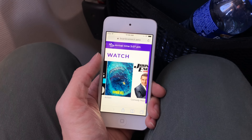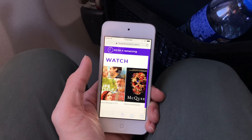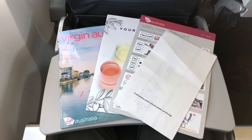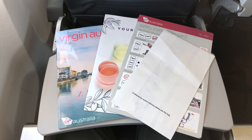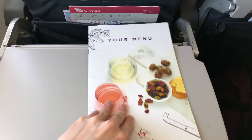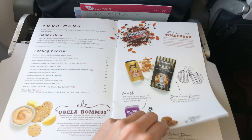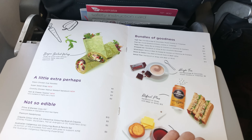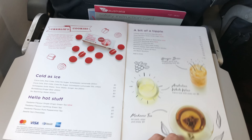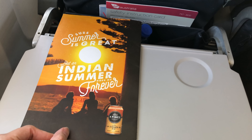On some Virgin domestic flights there's free and limited Wi-Fi, but unfortunately this is not the case for today's flight. You still get free access to the in-flight entertainment system — to do so you need to download an app called Virgin Entertainment before you turn on airplane mode, then once you're in the air you connect to the Virgin Australia Wi-Fi, open the app, and there you go: a good selection of movies, TV shows and news. Keep in mind there's no charger on board, so you'll need a power bank to keep your phone running.